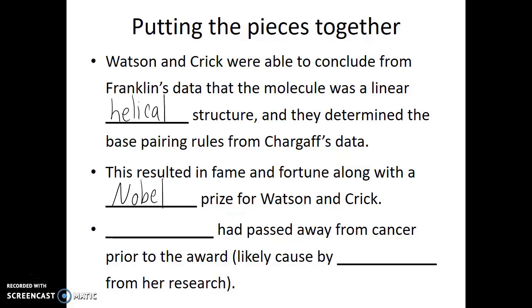Chargaff's data was cited in their original paper, and even Maurice Wilkins was mentioned in the Nobel Prize, but unfortunately Rosalind Franklin's contribution was not mentioned. This has caused a lot of debate and controversy. Was it because she was a female researcher in a male-dominated field? In part that could be the case. However, also unfortunately, at the time the Nobel Prize was awarded, Franklin had passed away — she had died from cancer, and that cancer likely was caused by exposure to radiation from the experiments she was doing.